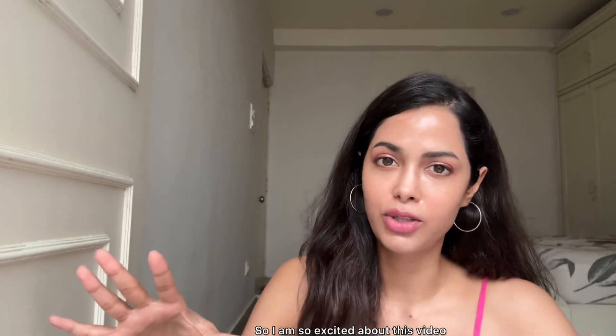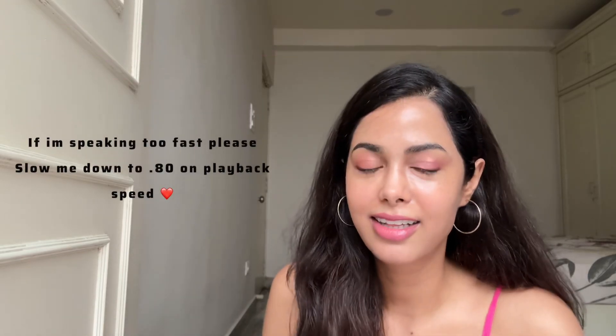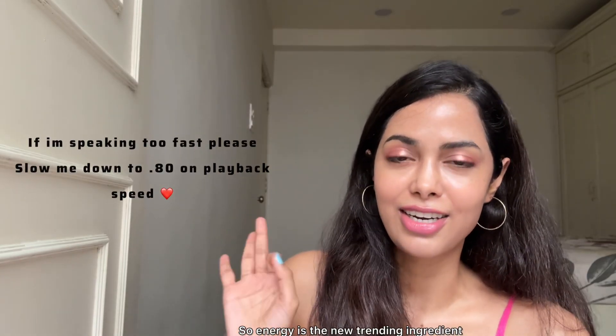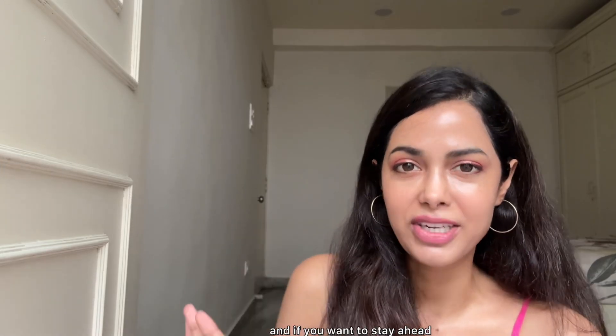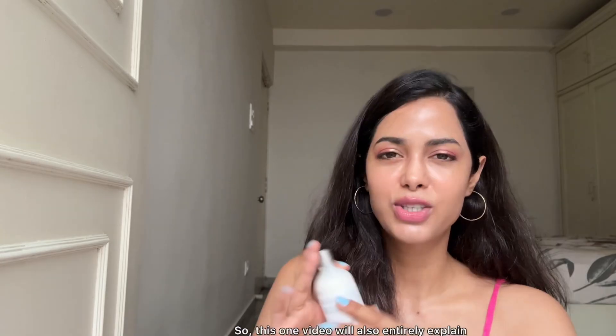Hello, and welcome to the Power of Africa. I'm so excited about this video — it's about N-Acetyl Glucosamine, also called NAG. NAG is the new trending ingredient of the skincare industry, and if you want to stay ahead and learn about this ingredient, then this video is for you.